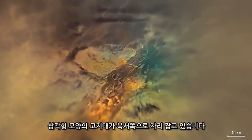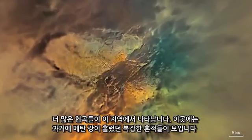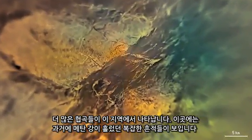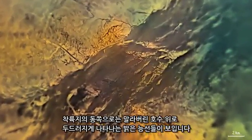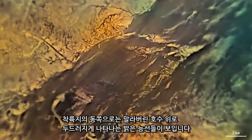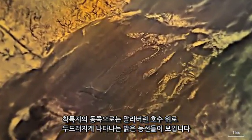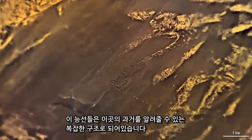A large highland of triangular shape lies to the northwest. More and more dark canyons appear in this area — a complicated network of channels where rivers of methane flowed at some time in the past. To the east of the landing site is a system of bright ridges, standing out above the dark, dry lake bed. The ridges have intricate structures that tell stories about their past.